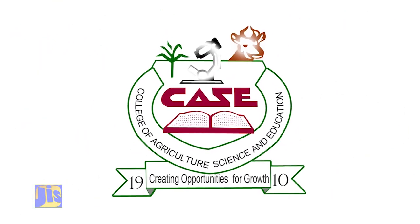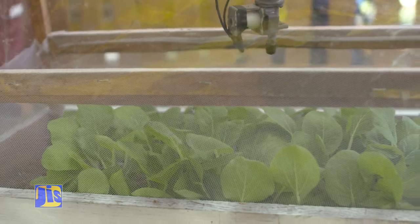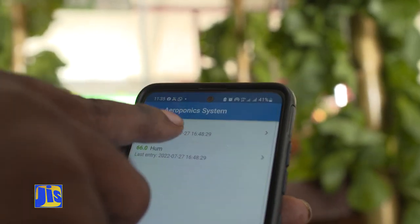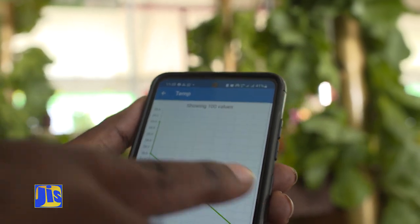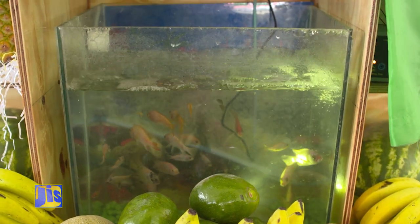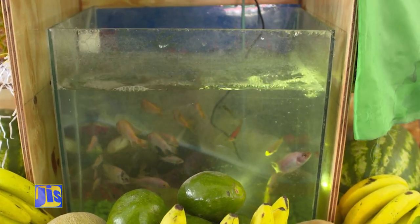The College of Agriculture, Science and Education, CASE, has its own version of the system of growing plants without soil. They are promoting sustainable agricultural technologies and have incorporated the use of an aeroponic system with a solar panel that is automated. They are monitoring the fish tank's pH, water level, temperature, dissolved solids, and other parameters, and are able to automatically adjust them.